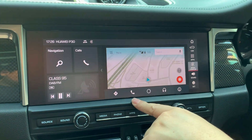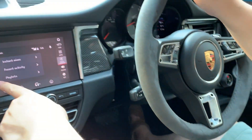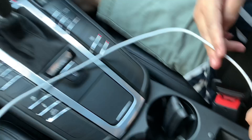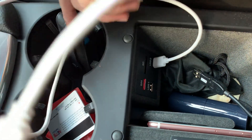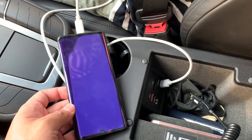This is Android Auto inside a Porsche Macan 2019. Thank you for watching. We take a look at the USB port over here — this is the USB port. This is Android Auto. Thank you for watching, bye bye.